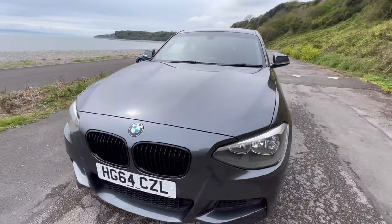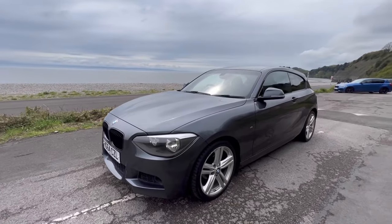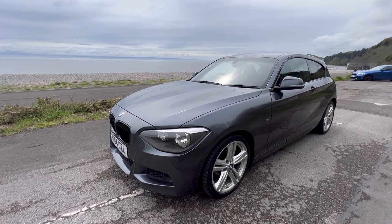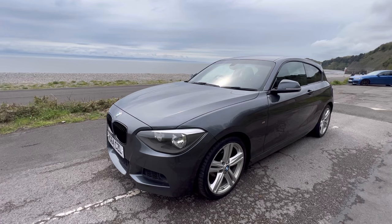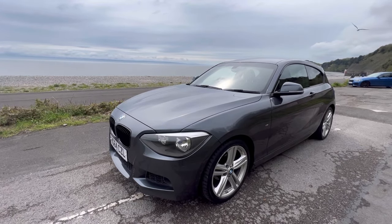Not only have you got 136 horsepower, you're always in the right gear because of course there's so many of them to choose from, so it really doesn't hang around at all. But it is also one of the more insurance-friendly models of the 1 Series, and most importantly these days it's ULEZ compliant because of course it's the petrol engine. So it's quite a popular choice.